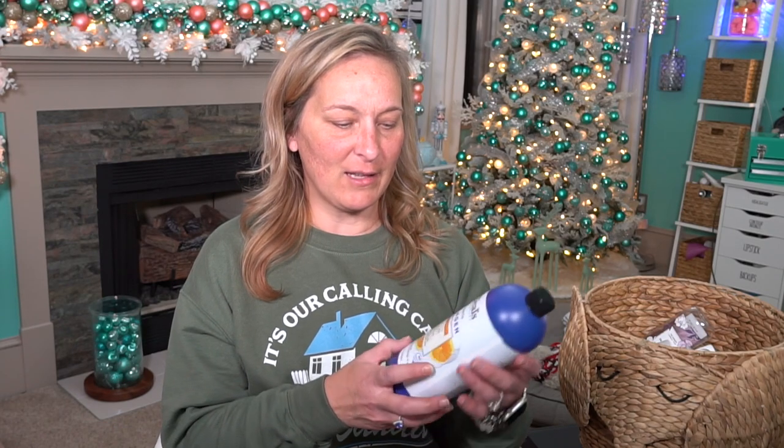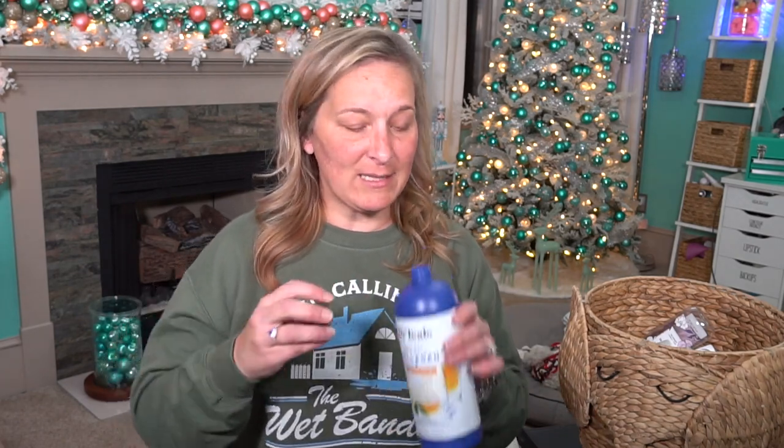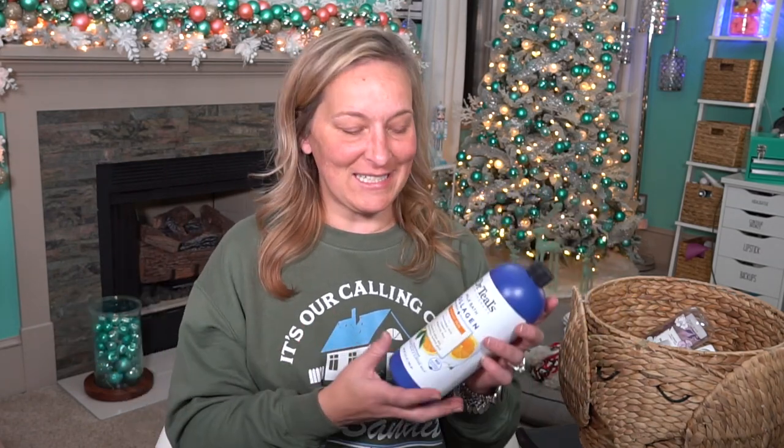Then we have the Dr. Teal's Milk Bath Collagen. This is really nice but it doesn't give you much bubbles — if you're looking for bubbles this is not going to give you bubbles. But it definitely makes your water nice and soft and relaxing. This is a little bit more expensive than a lot of other Dr. Teal's products. It doesn't have much of a scent whatsoever. Probably won't buy this again just because I typically like a more bubbly bath — I like to look like Santa Claus when I'm in the bathtub.